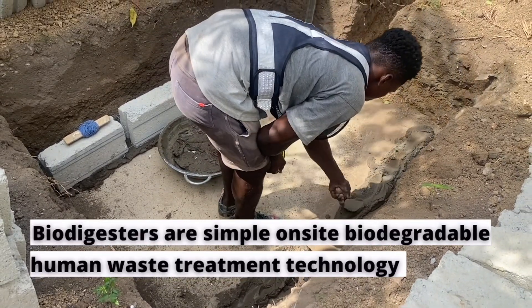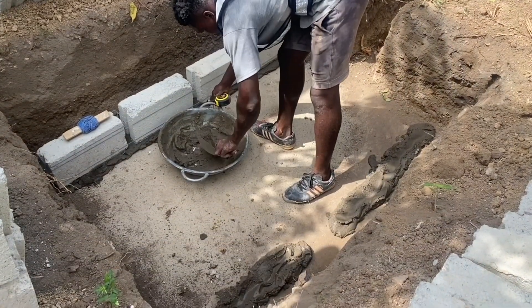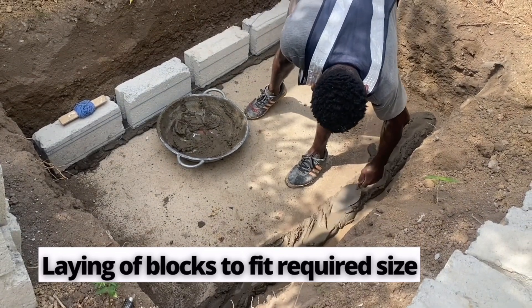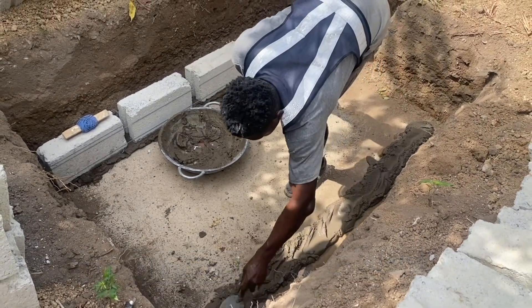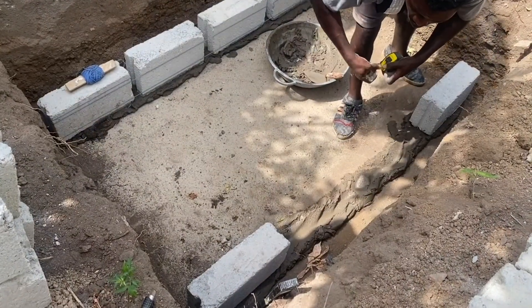So immediately you come and you are going to set up the main construction — the main block laying or brick laying, whichever one you are using — you know that you have a firm ground on which to put your mortar, and then your blocks can come on it. It makes it easier.